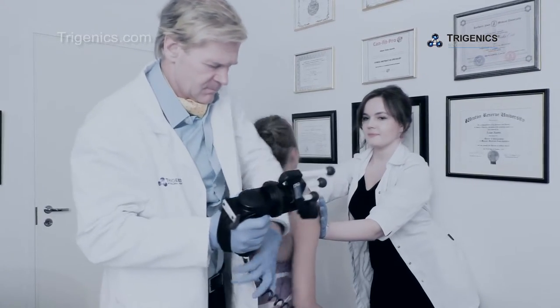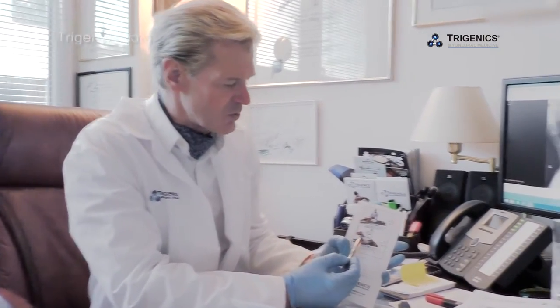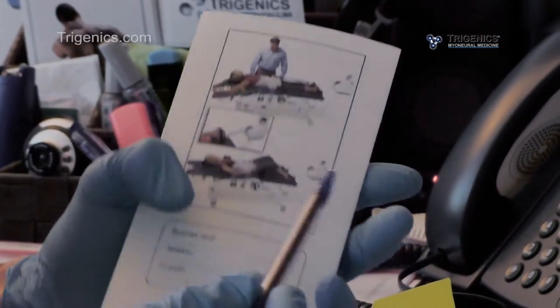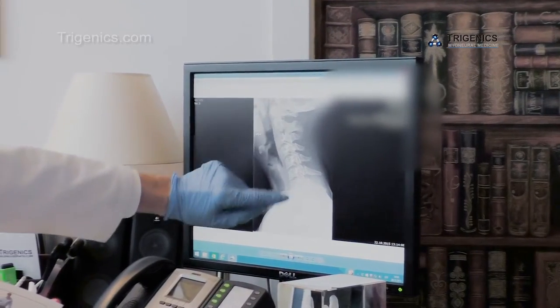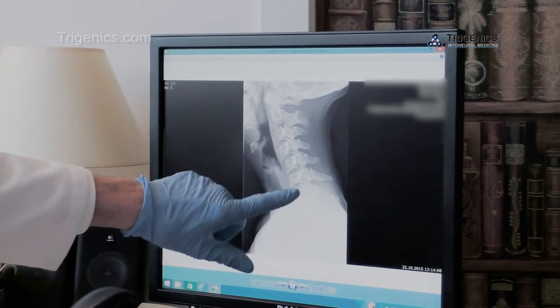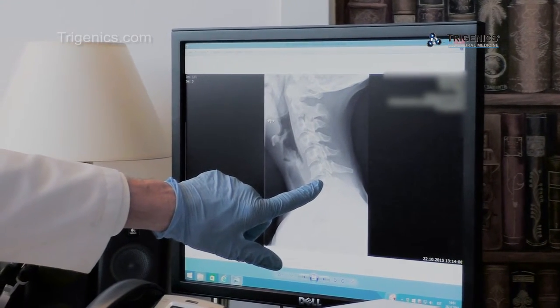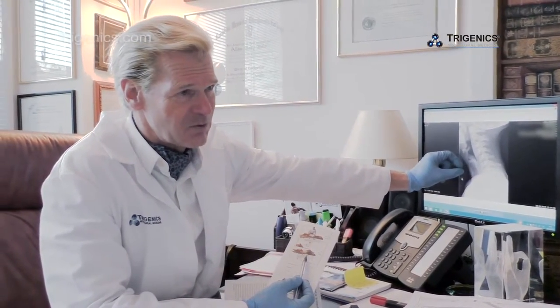We're going to be using some non-surgical spinal disc decompression. With your head, we'll go into the computer and set it — every time you come in we'll change it a little bit. Gradually we're going to literally pull the head back and open up this joint as well as the area where it's degenerating. The head is like a bowling ball, and when it's carried this far forward it puts a tremendous amount of stress on the lower neck. Give this another 10 years and that will be completely disintegrated otherwise.